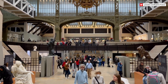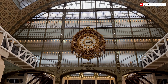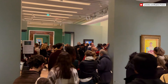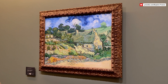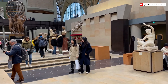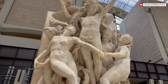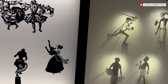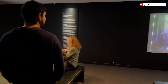The Musée d'Orsay, housed in a beautifully restored former railway station, was opened to the public in 1986. The museum's collection is primarily focused on Impressionist and post-Impressionist art and features works by some of the most celebrated artists in art history. In addition to paintings, the Musée d'Orsay boasts an extensive collection of sculptures, decorative arts, and photography from the same period. The museum's layout leads visitors on a chronological journey from the mid-19th century into the early 20th century.